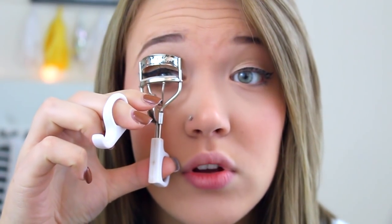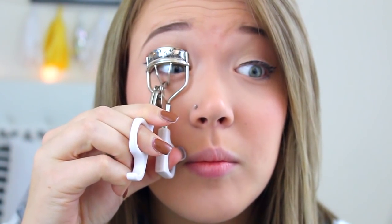Now it's mascara time. I'm just gonna take my lash curler. My boyfriend called this thing a guillotine the other day — he was like, I don't have to take no guillotine to my face because I don't have to wear makeup. Weird comparison. I'm taking the Tarte Lights Camera Lashes Mascara and I've been loving this mascara. Just applying that.